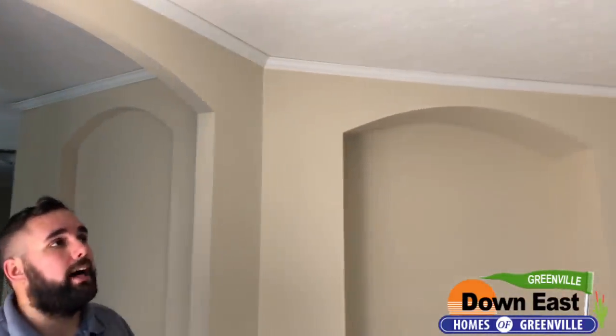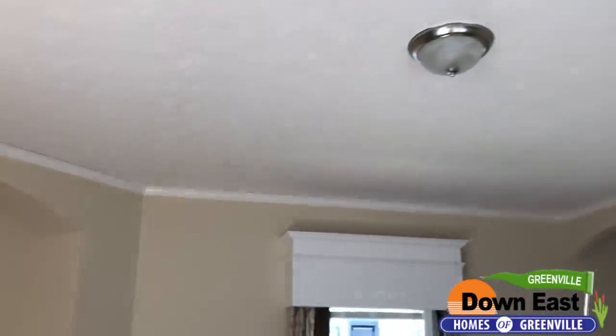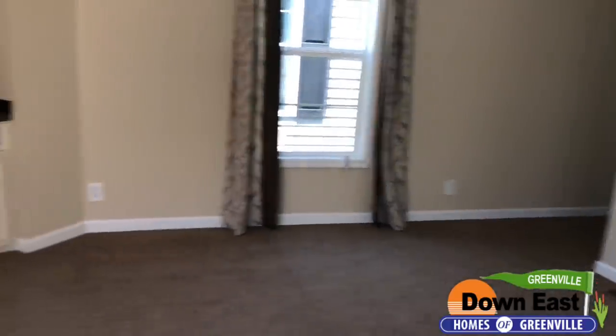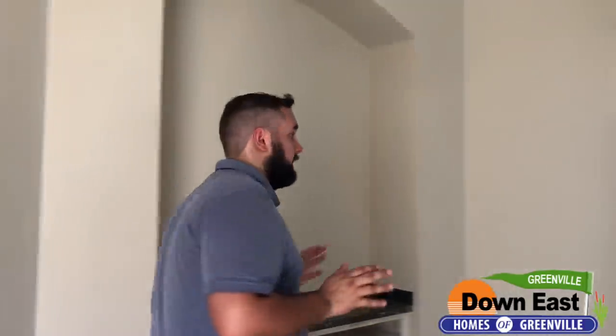Welcome back to another Feature Friday. Today we have a great single wide to show you. This is one of our very few single wides — it has nine foot ceilings. It is called the Thunder and we really love this single wide. It's got a lot of features and built-ins.